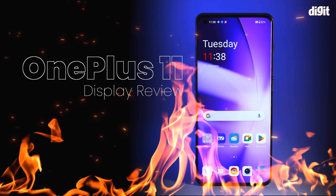Hey guys, welcome back. I am Sushant Alwar and you're watching Digit — your one-stop shop for all the latest tech news, gadget reviews and more. Today we have brought you a new flagship for review.